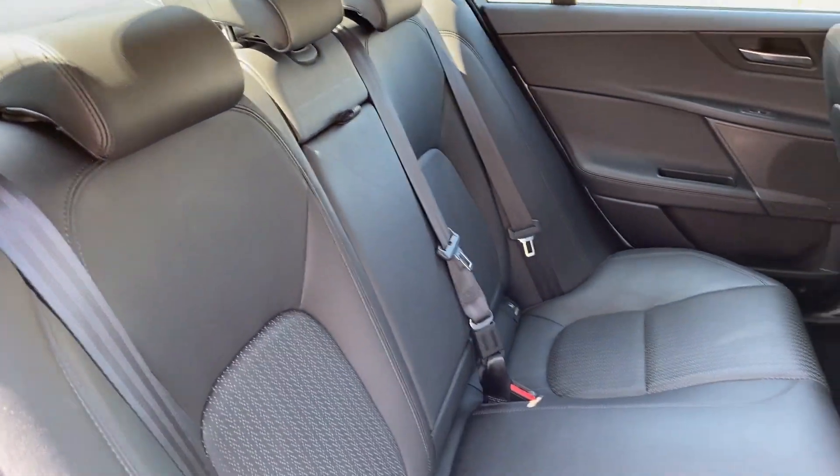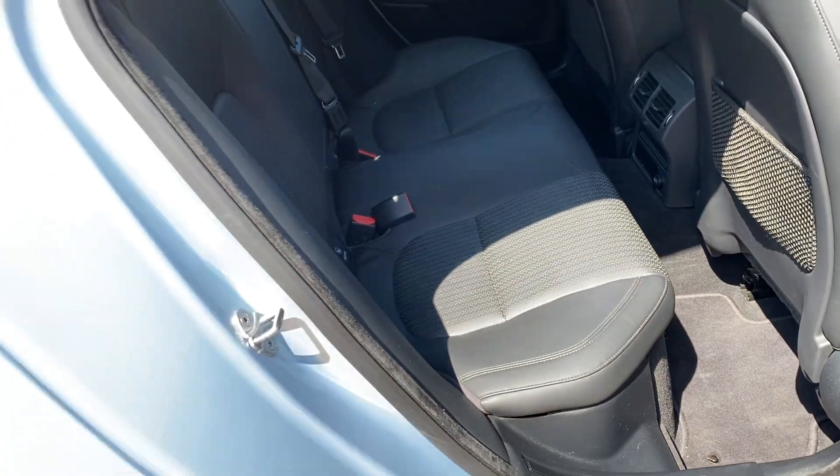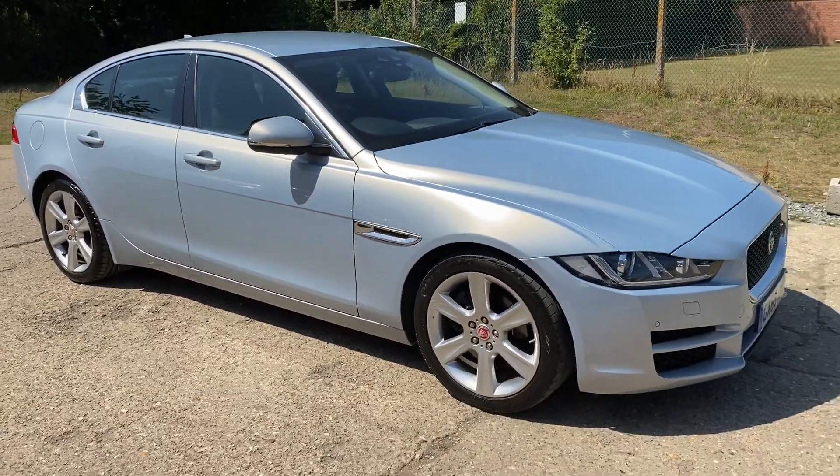Your rear seats are in lovely condition. Full details and specification of the car are available on the website. Please let us know if you've got any questions or if you'd like to come and see this car — thank you very much for watching.